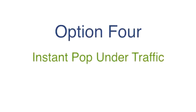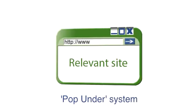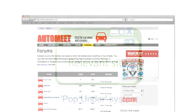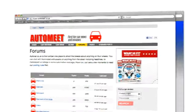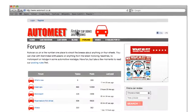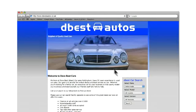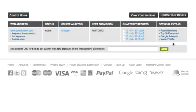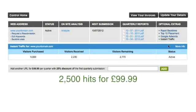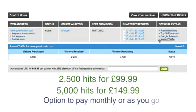Option 4 is Instant pop-under traffic. We have developed a pop-under system that will load your website behind sites relevant to your business. For example, if your website sells cars, we would load your site as a pop-under behind a car forum site, so when a user closes down the page they are on, your website will be displayed. We don't register a hit until they click on your site. You can purchase traffic in batches of either 2,500 hits for £99.99 or 5,000 hits for £149.99, with the option to pay monthly or as you go.